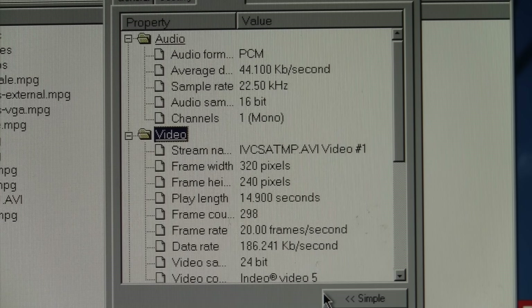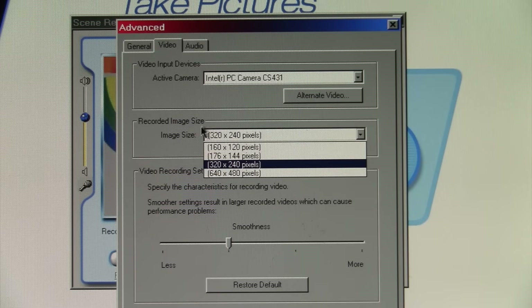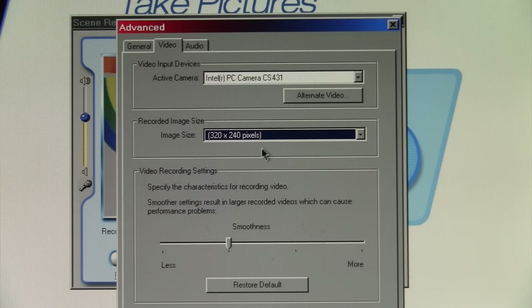Despite that error message, it actually did save the video file. The video is 320 by 240 resolution at 20 frames per second, and the video codec is Indeo Video 5. In the advanced options you can choose different resolutions — I could bump it up to 640 by 480, but the frame rate would surely plummet, so 320 by 240 is probably the best we're going to get if we want any kind of decent frame rate.